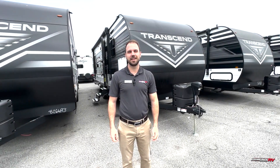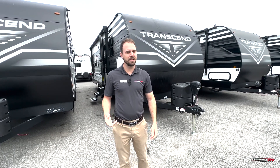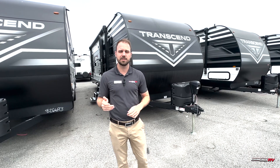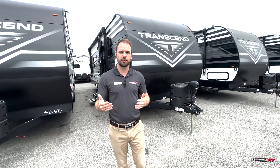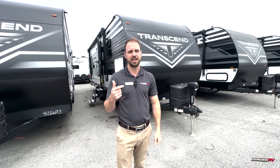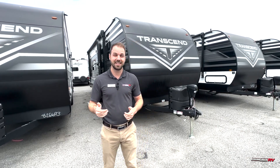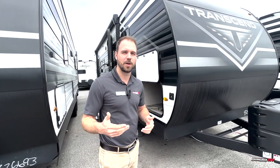Hey guys, it's Ken at Primo RV. I have the Transcend 247BH. This is actually only about 5,600 pounds and it's 30 feet long. So if you have a half ton and you're looking for an easy pull, this is definitely a great combination for you — you're getting the bunk space, the room, and everything, while staying at that low length and weight. Grand Design is very well known for their build quality.